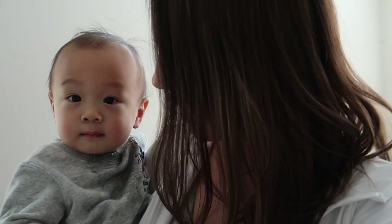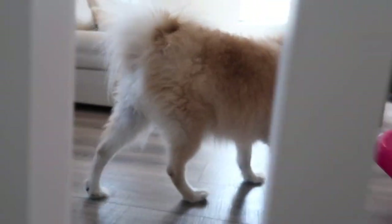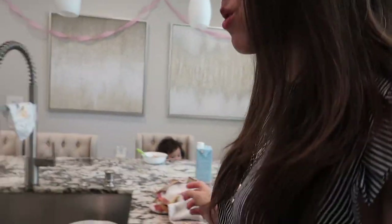Typically my day starts around 6 a.m., 7 a.m. if I'm really lucky. Breakfast is usually hectic as both kids are hungry as well as my two dogs. I always make myself a coffee, or if I'm feeling particularly healthy I'll also mix up a green superfood latte.